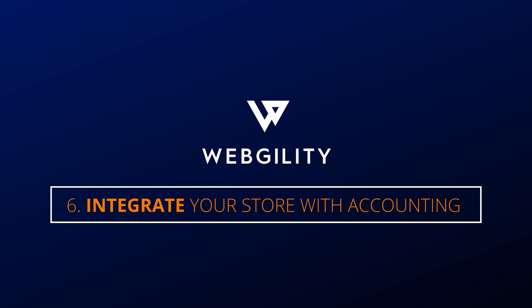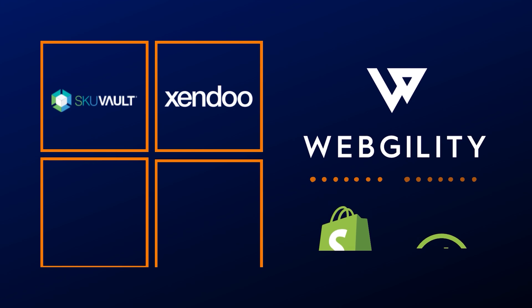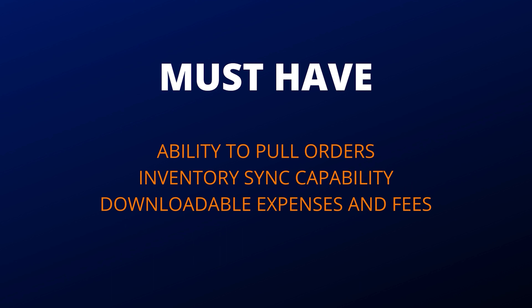And finally, number six: integrate your online store directly into your accounting software. If you've heard of Webgility before, you know that's what we do. There are a number of e-commerce connectors that'll connect to almost any store, but Webgility is backed by a decade of experience and direct partnerships with some of the biggest names in both e-commerce and accounting. No matter what you decide, make sure that you have the ability to pull orders, sync inventory, and download expenses and fees directly from the store. All of these things will help you get set up for success and make your life a lot more straightforward. All of the points made previously are made even easier if you integrate and automate your orders and inventory directly into your accounting software.